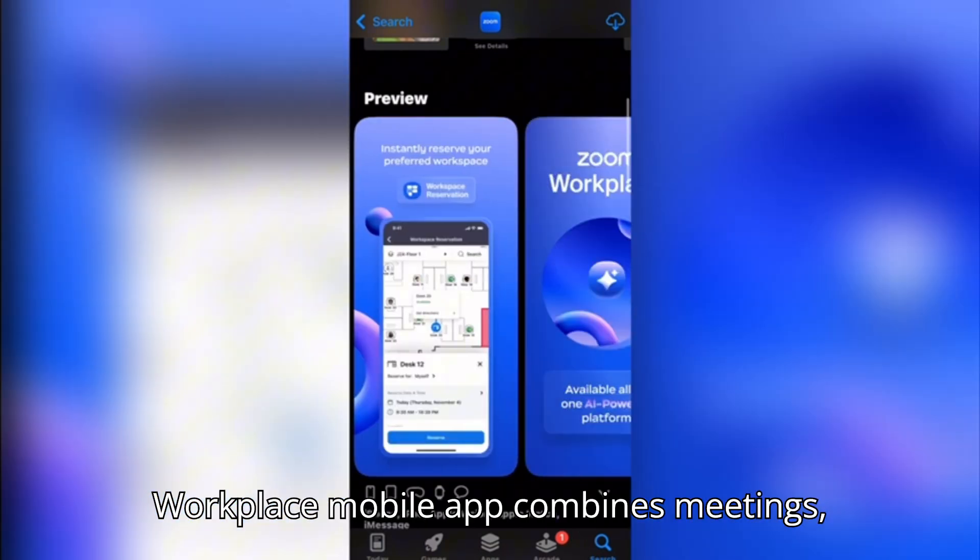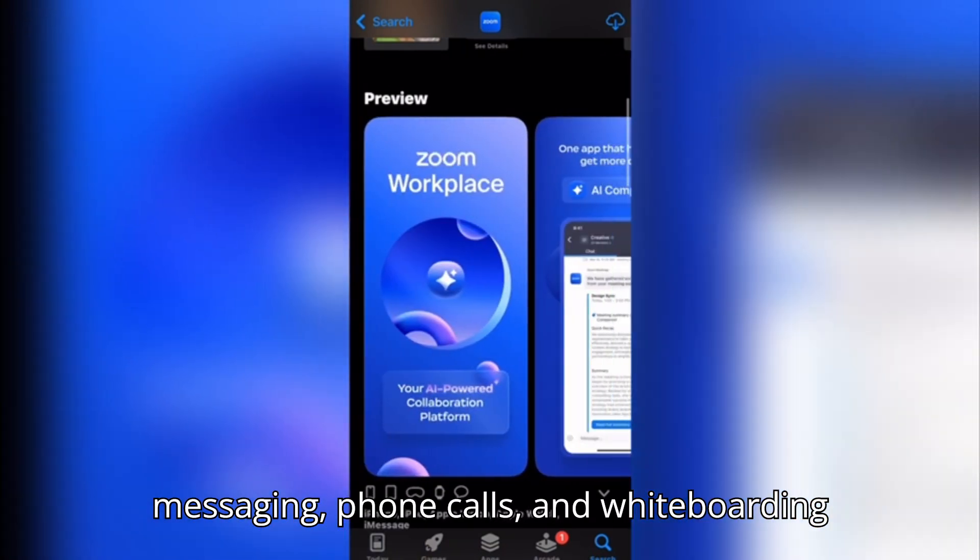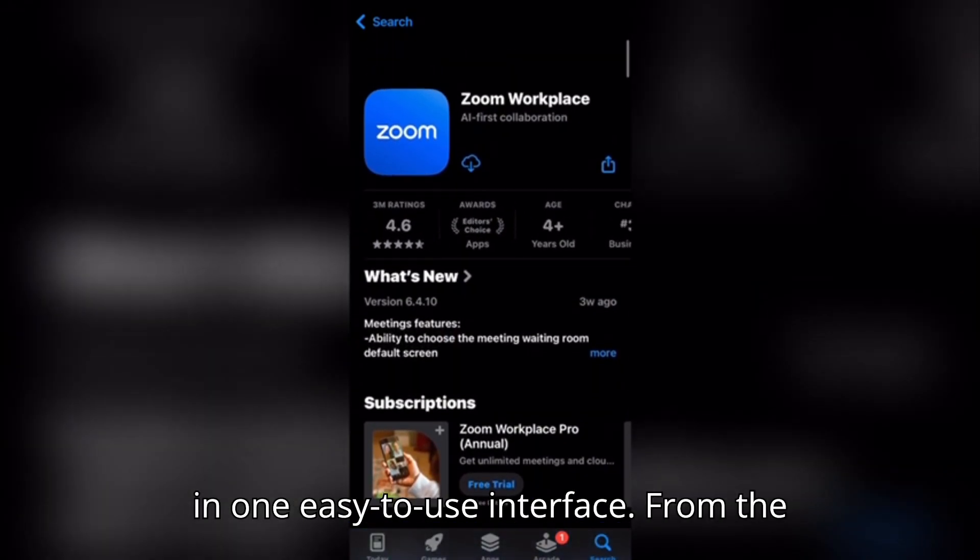The Zoom Workplace mobile app combines meetings, messaging, phone calls, and whiteboarding in one easy-to-use interface.